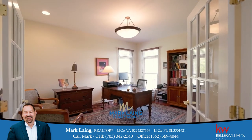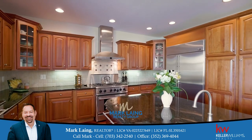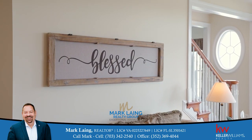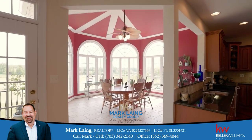A large chef's kitchen with an abundance of counter space and cabinetry, stainless steel appliances including a six gas burner chef's stove, two ovens, under cabinet microwave, warming tray, two dishwashers, and a large refrigerator, along with a sunroom and a breakfast room.